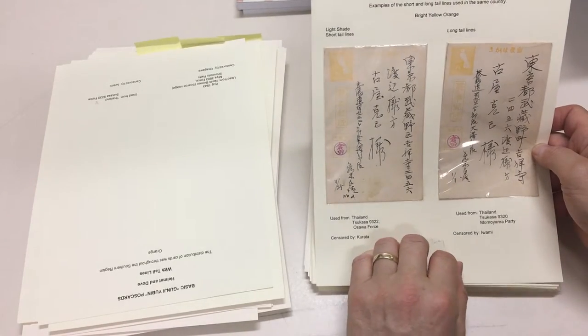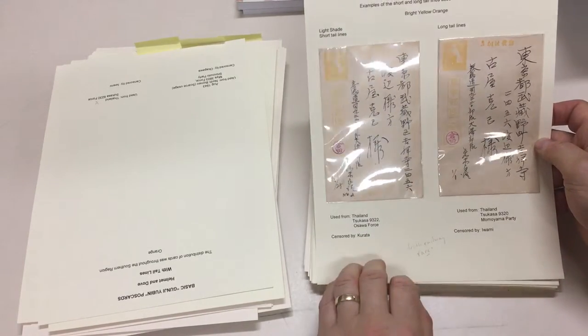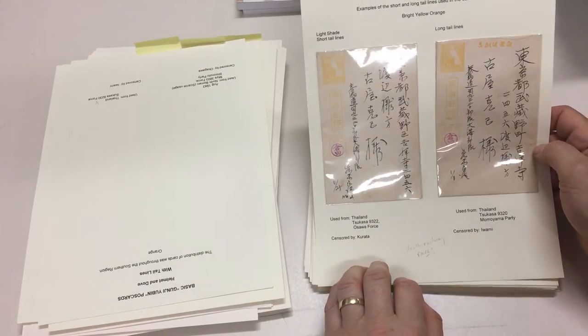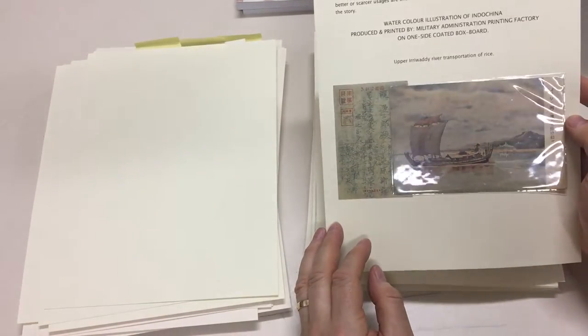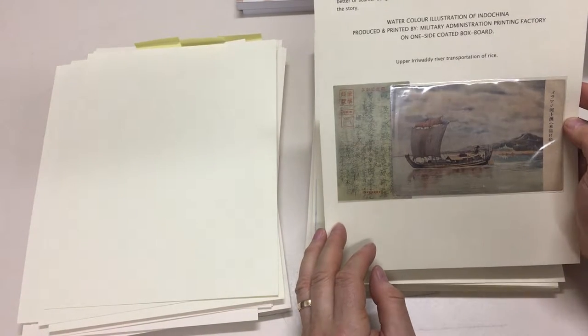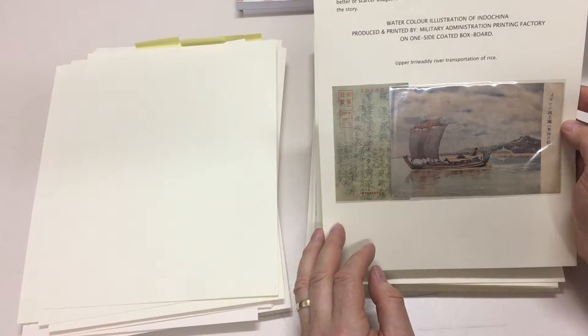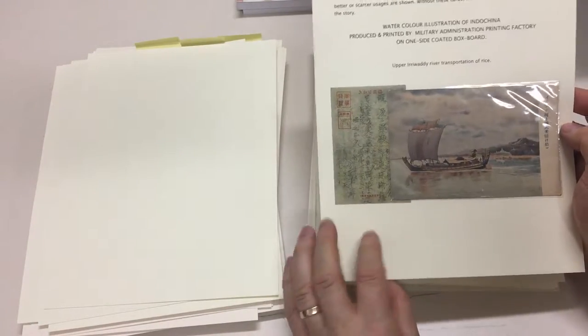Short tail lines and long tail lines — it's in the bird. They're Thailand, Death Railway. Rare — it's a nice card. Burma. It says illustration of Indochina, but then it says upper Irrawaddy river transportation of rice, and the Irrawaddy is in Burma.